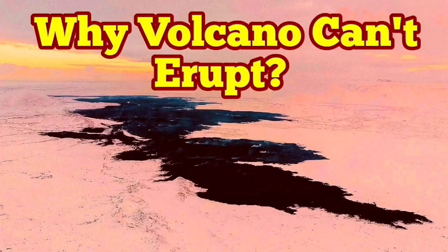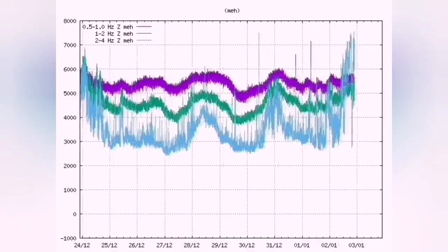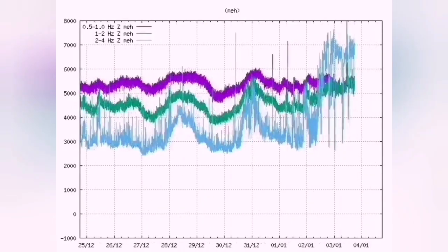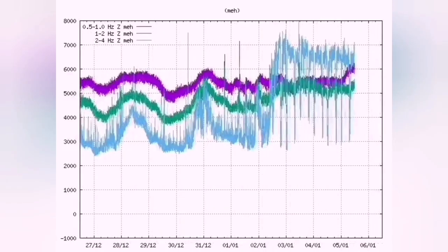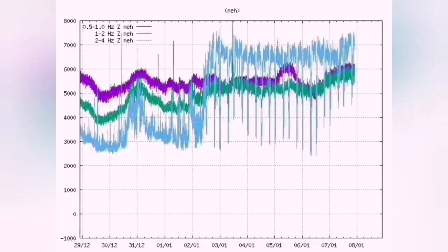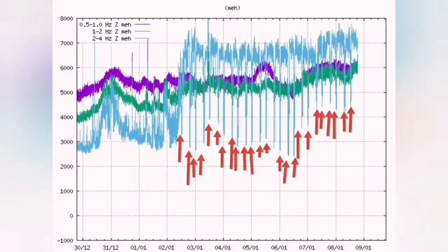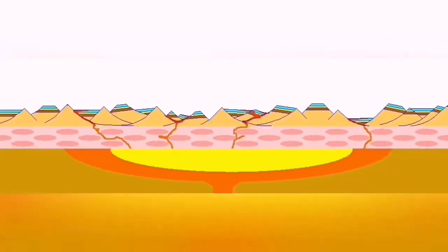Why can't the volcano erupt yet? We know that the tremors are continuing in the Reykjanes Peninsula, especially around the Schwarzsenge-Sundhnúkur craters. We see the pattern is a loose pattern — not like the eruption times we saw at Fagradalsfjall or Litli-Hrútur or the earlier eruption of the Sundhnúkur. This pattern repeats every six hours. In that area we have cracks in the ground — the mid-Atlantic ridge forming grabens and faults.